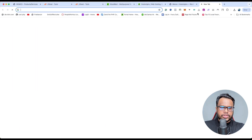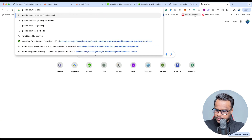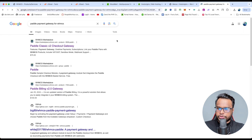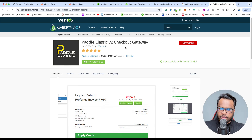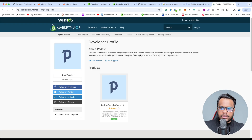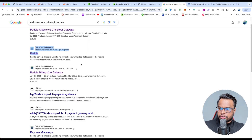If you go to Google and search for PayPal payment gateway for WHMCS, you will get a few options. The first one is not working — if you purchase it, it will not work as expected. If you scroll down, the previous module might be working but its price is $75 per year, which is expensive.